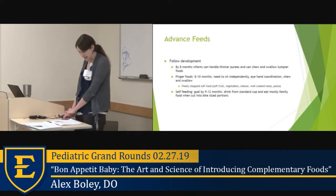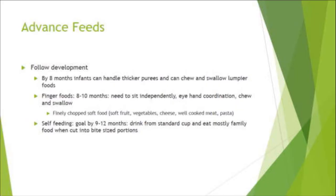How do we advance feeds? We follow development. By about eight months, infants can handle thicker purees and chew and swallow lumpier foods — we don't want to stay stuck on stage one foods. Start finger foods at eight to ten months once the infant can sit up, has a pincer grasp, eye-hand coordination, and can chew and swallow. Encourage self-feeding and finely chopped soft foods. By nine to twelve months, the goal is to drink from a standard cup and eat more family foods cut to a safe size.